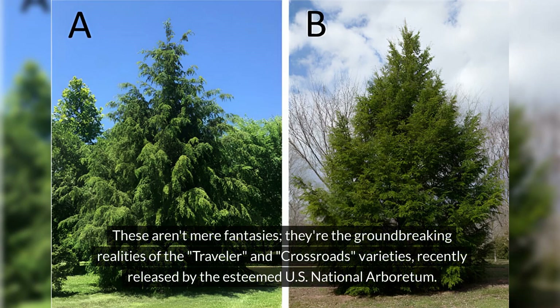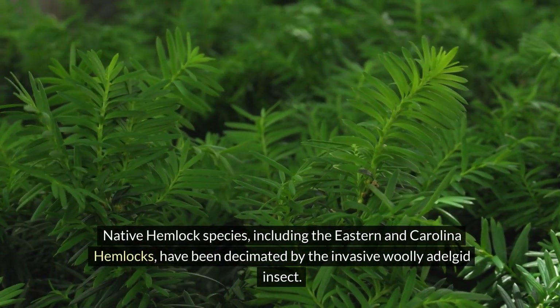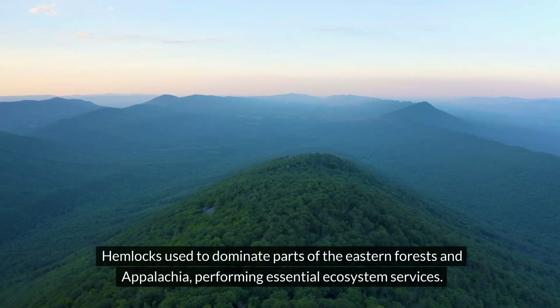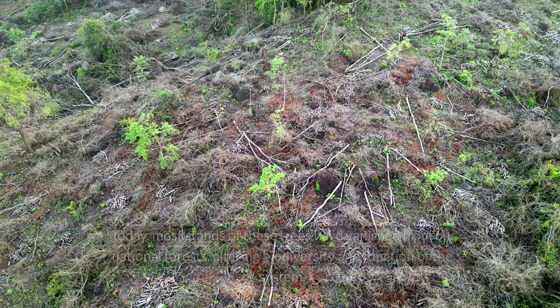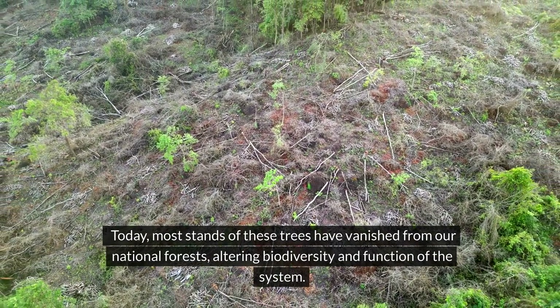These aren't mere fantasies — they're the groundbreaking realities of the Traveler and Crossroads varieties recently released by the esteemed U.S. National Arboretum. Native hemlock species, including the eastern and Carolina hemlocks, have been decimated by the invasive woolly adelgid insect. Hemlocks used to dominate parts of the eastern forests and Appalachia, performing essential ecosystem services. Today, most stands of these trees have vanished from our national forests, altering biodiversity and function of the system.